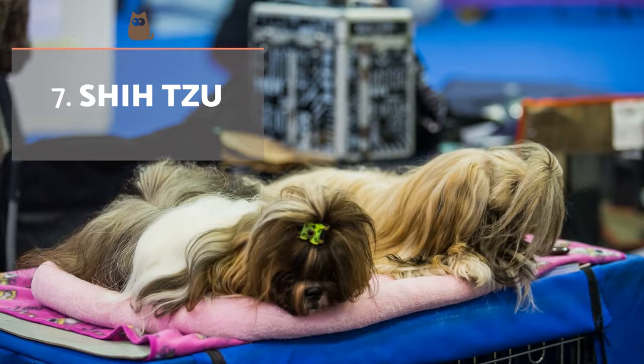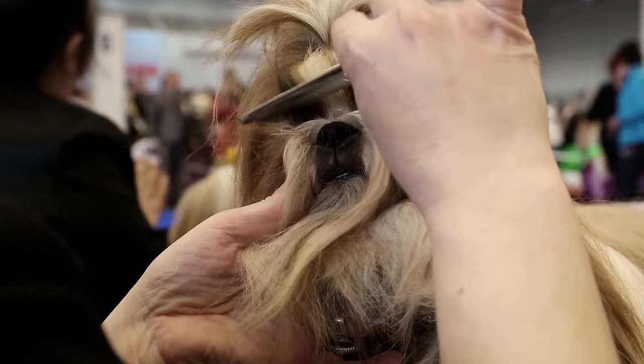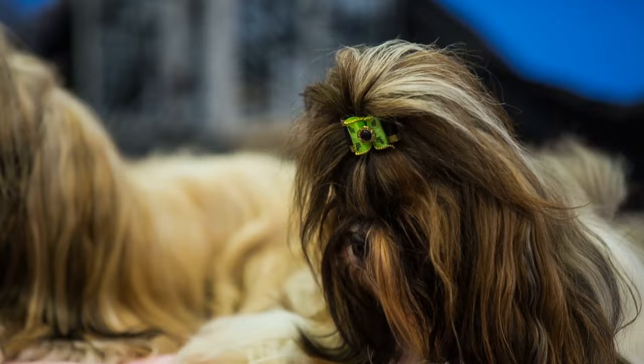The Shih Tzu canine breed is native to Tibet, where it used to perform guard dog functions in Buddhist monasteries, something which might be surprising due to their small size. These dogs are very sociable and affectionate with their tutors. However, if their socialization is not sufficient, they can become very loud and shy in the presence of strangers. They are also active and very playful.